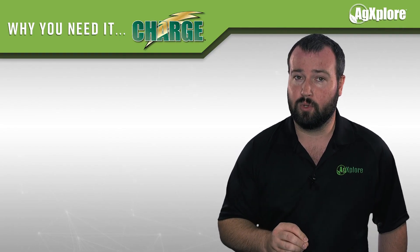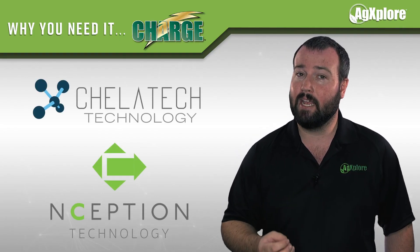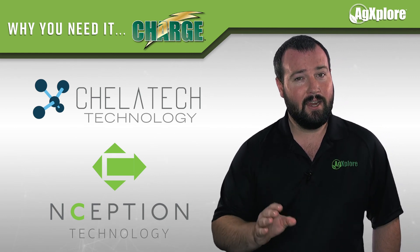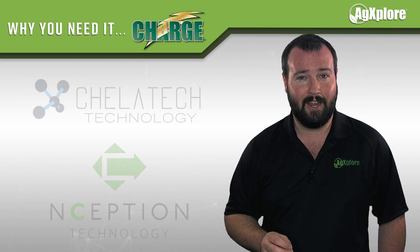Since phosphorus is not mobile in the soil, Charge is powered by AgExplorer's Kielotech and Inception technologies, aiding your plants in improving nutrient availability and uptake.